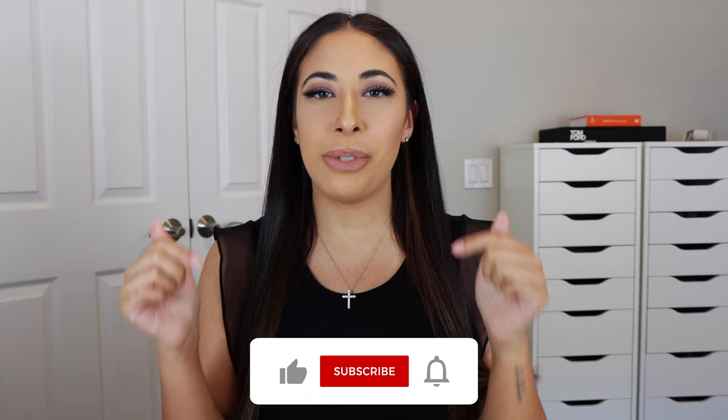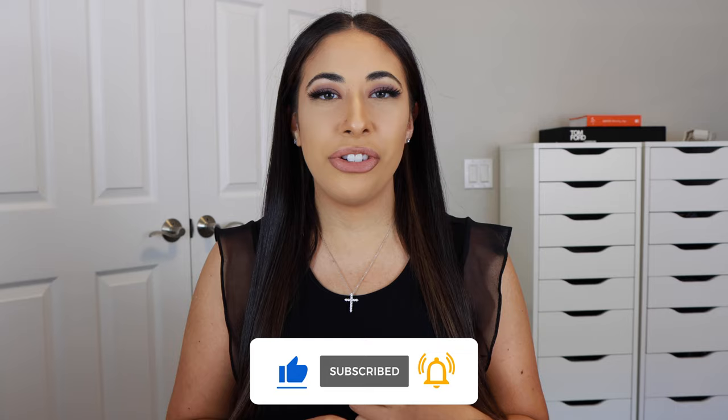If you are new, make sure you go follow me over on all of my other platforms: Instagram, TikTok, LikeToKnowIt. And recently I just created an Amazon storefront to make it easy for you guys, so anything that I ever mention from Amazon is always linked on there. That link is now down in the description box for you guys.